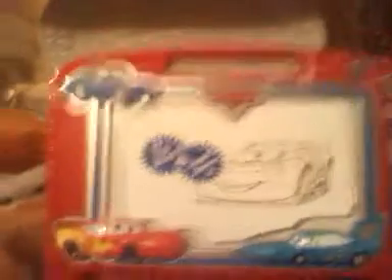Then I picked this up for him at Job Lot as well. I believe it was five dollars. It comes with a big chunky book and a little Etch-A-Sketch type deal. You slide this across and it erases. My grandkids love these things.